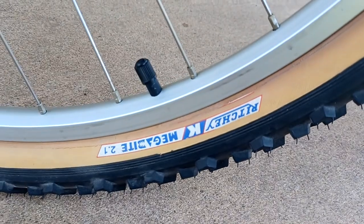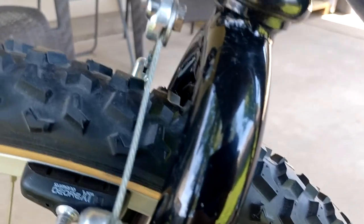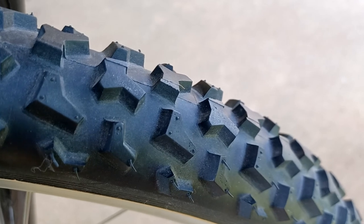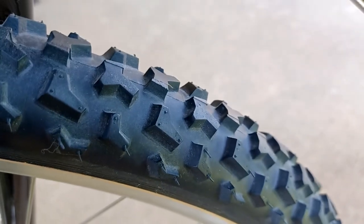I should mention these Ritchie MegaByte tires. There's the label — it's interesting, the labels with the rotation direction are on the non-drive side of the bike. I've never seen that before. But look at that tread — it still has the mold release compound all over the center tread blocks. This thing has just been rolled around its whole life.